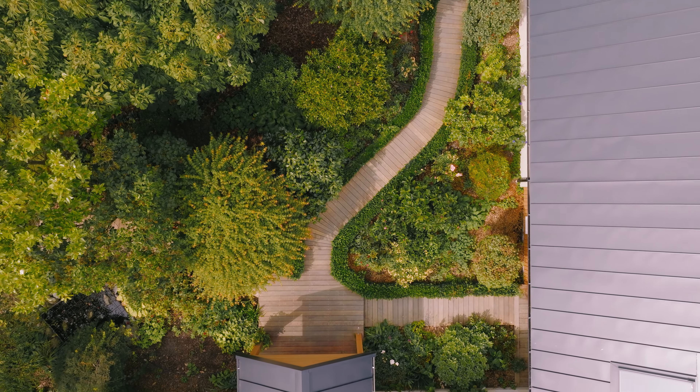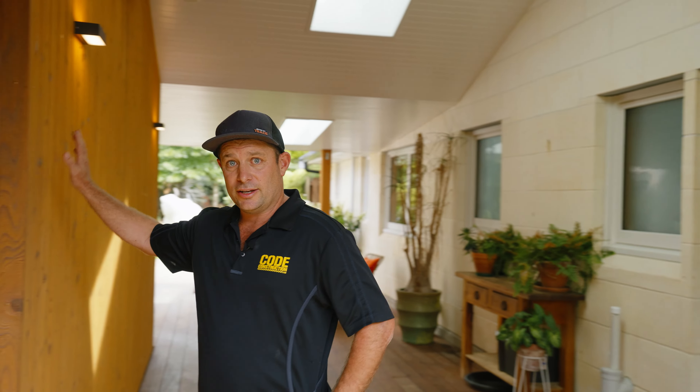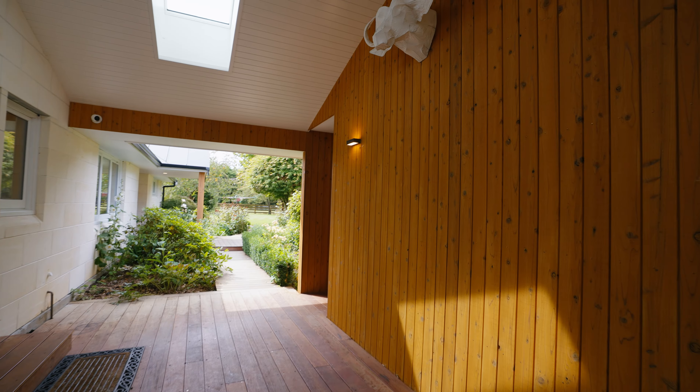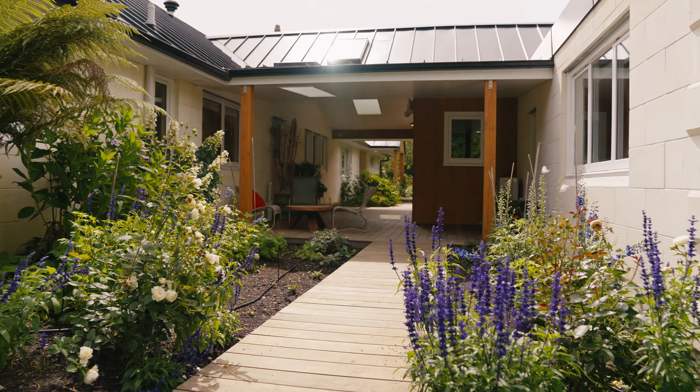We've finally finished this big alteration project out here, so come take a look and see what we've done. We chose Japanese cedar to line all these external walls out here. It's come up really good, especially when you contrast it with the tongue and groove pine ceiling that's up here.